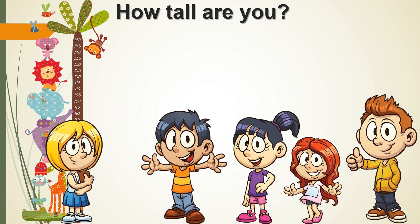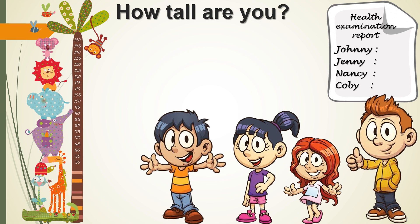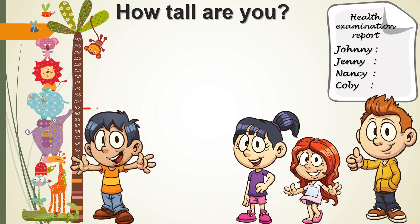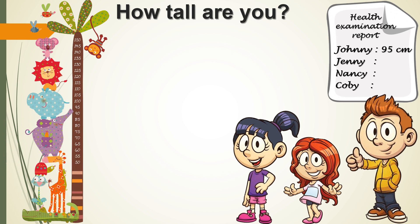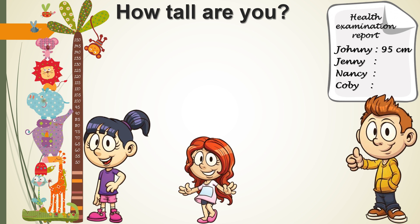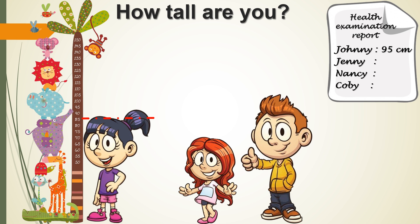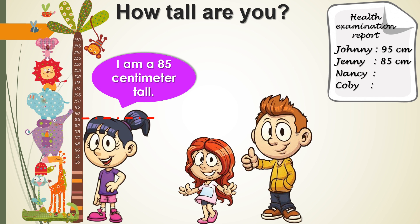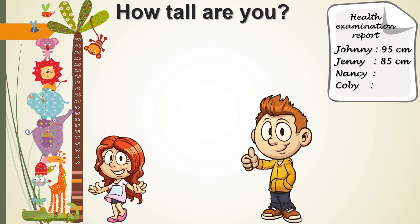Yeah! I am the first one! Johnny, Jenny, Nancy, and Colby. John is 95cm tall.